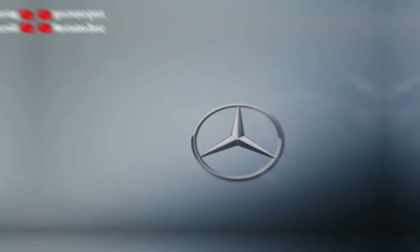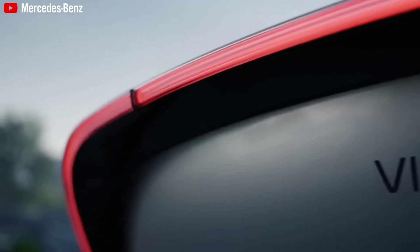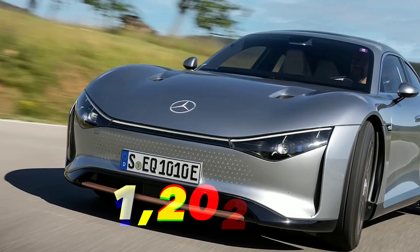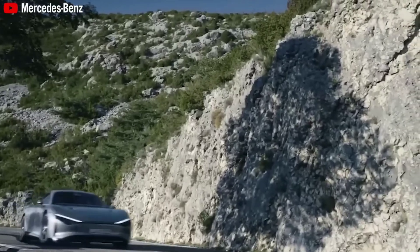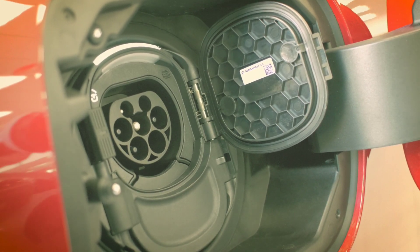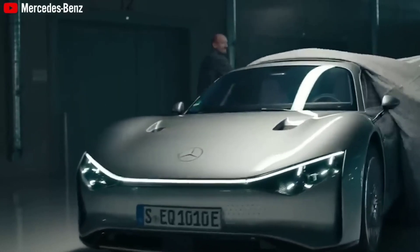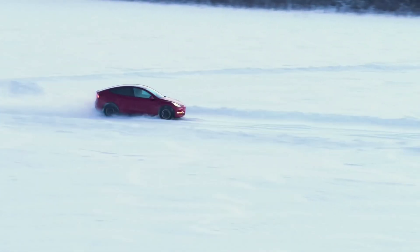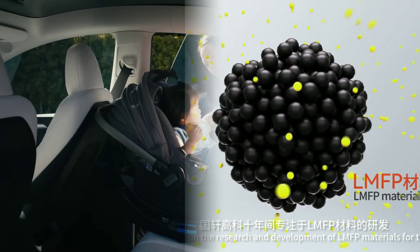The LMFP battery's range is also close to the records set by customized electric prototypes, such as the Mercedes Vision concept car, which achieved an efficiency record of 1,202 kilometers (746 miles) on a single charge on a road trip from Stuttgart, Germany to Silverstone, UK on June 22, 2022. An EV with the LMFP battery would only need to travel more than 200 kilometers more to break that record, considered a milestone in the EV battery industry.